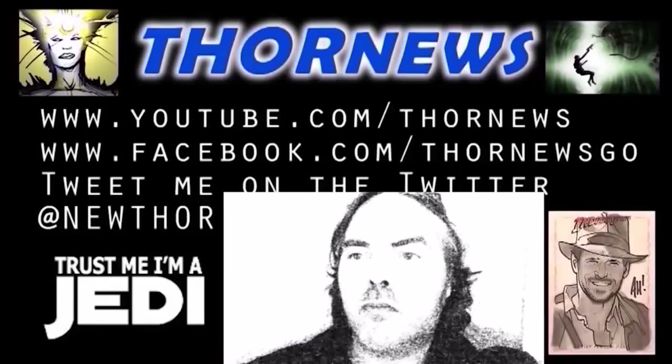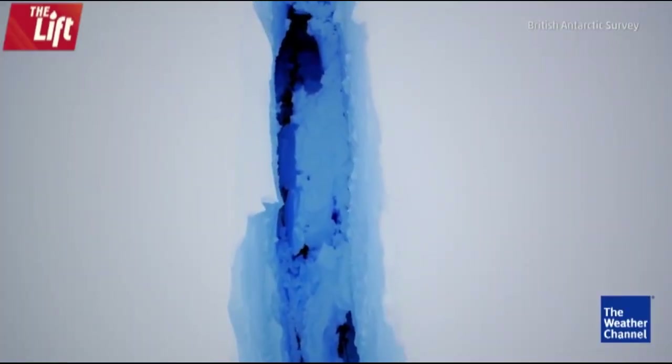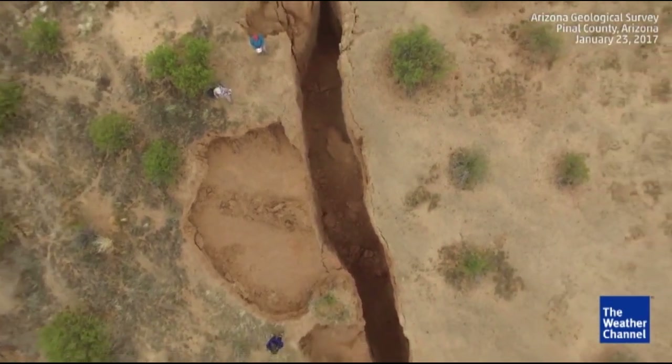This is a Thor News presentation. Thor News presents: Welcome to Asteroid Fight Club. I'm your host, Thor. Today we have a... The earth is cracking up. And I mean that literally, metaphorically, mentally, and spiritually.